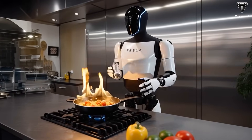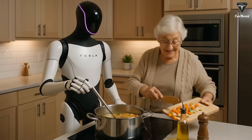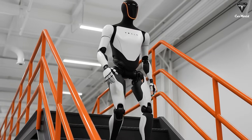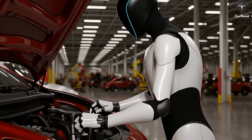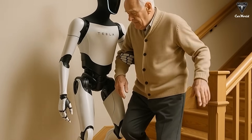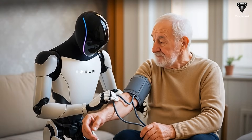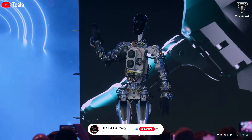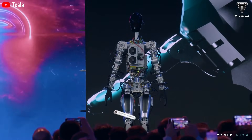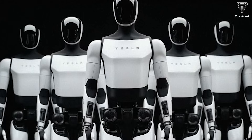The ambition behind Tesla Bot Gen 3 is clear — it's not just about creating a robot that can walk or talk, but creating a machine that can integrate seamlessly into human life. Cooking is a perfect example: it's not simply about carrying out movements, but understanding the entire process from recognizing ingredients to adjusting cooking temperatures. Most other robotics companies struggle to create robots that can perform tasks requiring high levels of dexterity, such as peeling an orange or washing vegetables. Tesla Bot Gen 3 stands out as a prime example of what the future could look like — a robot that serves as a household helper and a companion, performing tasks with remarkable skill.